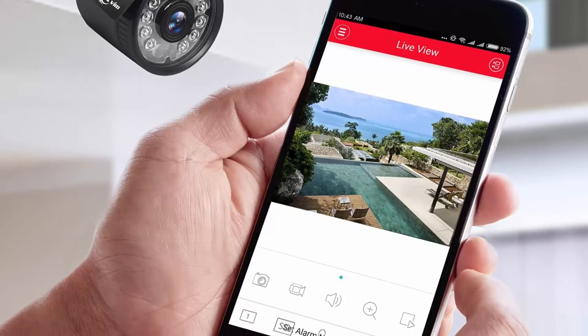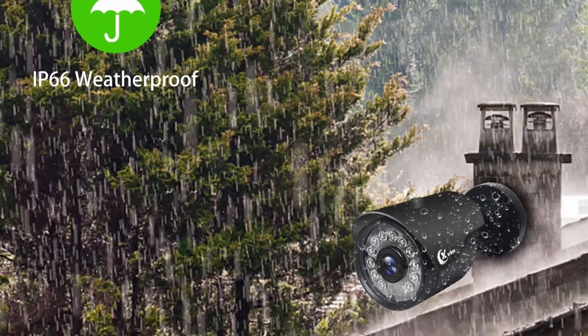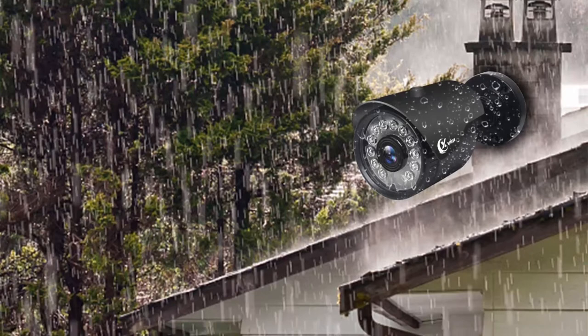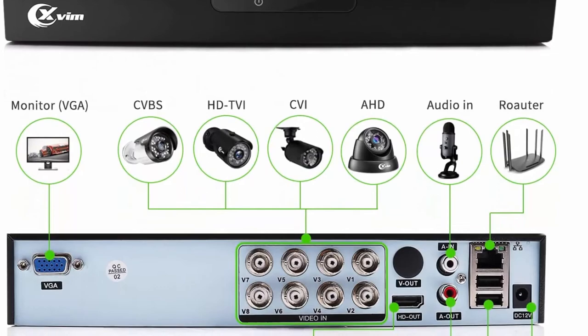The video surveillance DVR is equipped with HDMI and VGA ports for multi-video output — you can live view the recording on an HDTV or a computer monitor. Warranty and service: 1-year quality warranty, 30-day money-back guarantee, 60-day replacement. We offer professional lifetime tech support. Please contact us if you have any questions.